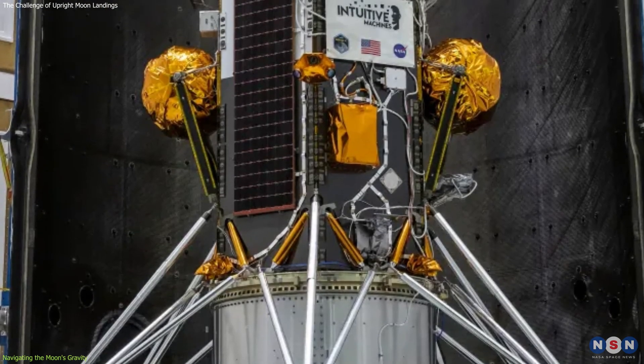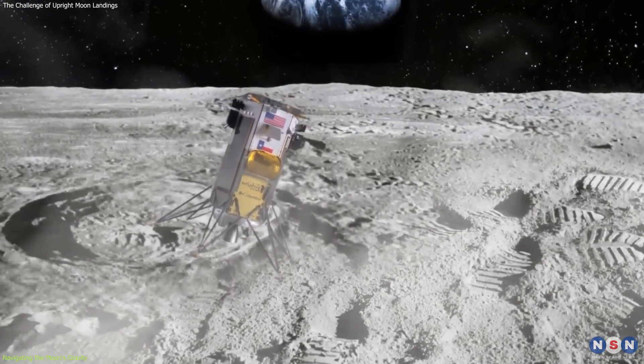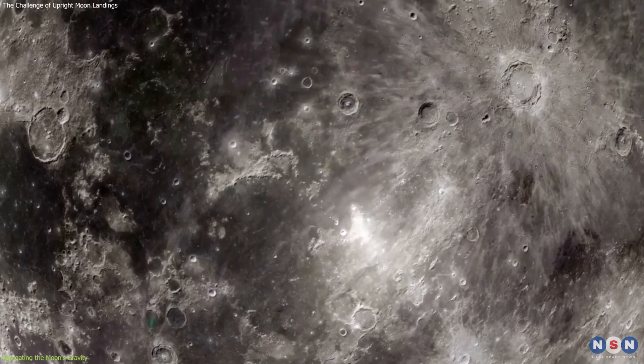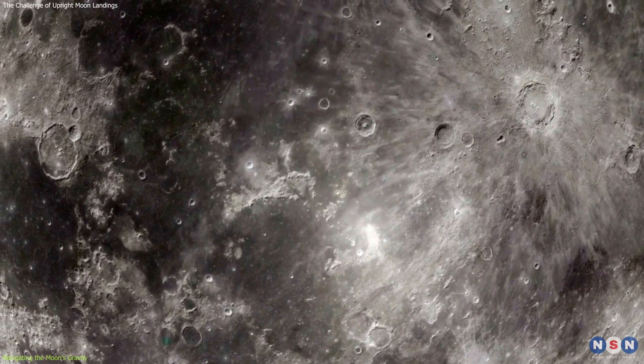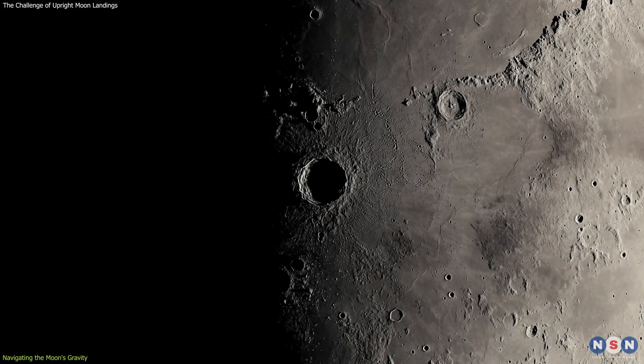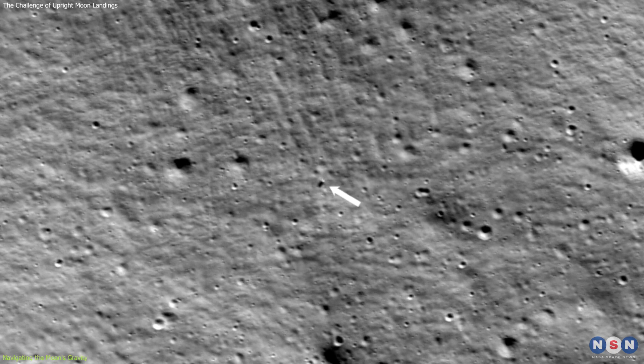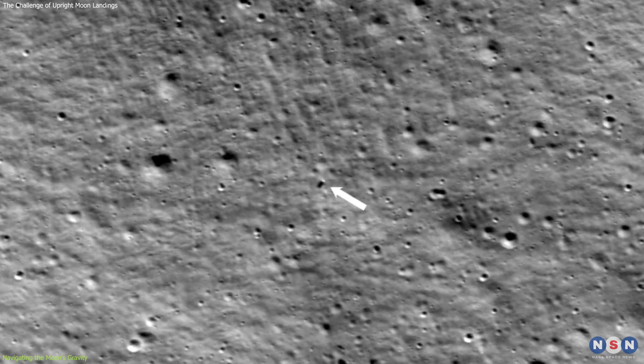This design choice, while necessary for the lander's operation, contributed to its instability on the lunar surface. Moreover, the dynamics of landing on the Moon are further complicated by the uneven terrain and the presence of slopes and craters. The landing site for Odysseus was near the Moon's south pole, a region known for its rugged terrain.